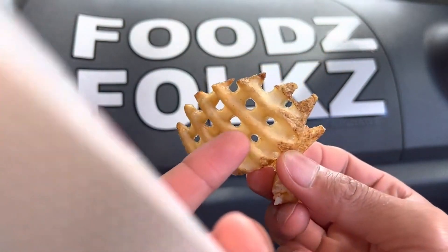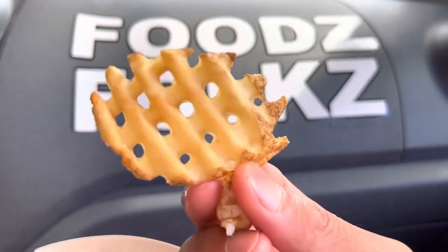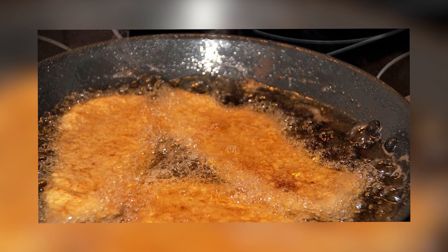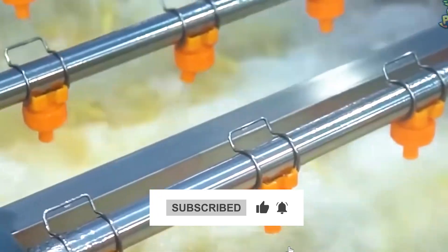What if I told you that the secret to Chick-fil-A's perfectly crispy waffle fries lies in a substance called dimethylpolysiloxane? It's not just for taste — this additive plays a crucial role in the cooking process. Curious about how this hard-to-pronounce ingredient makes your fries both delicious and safe?